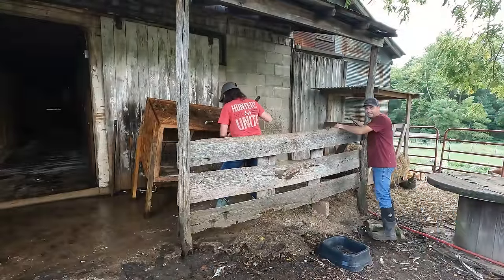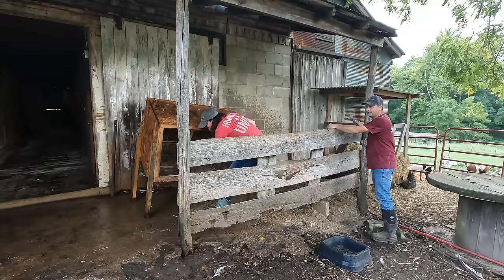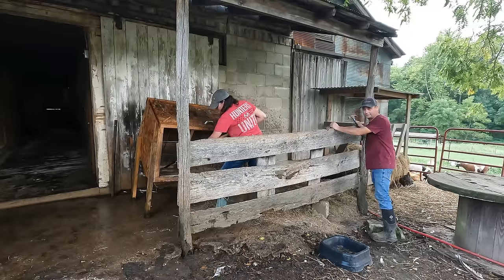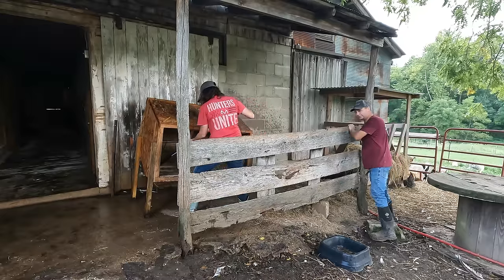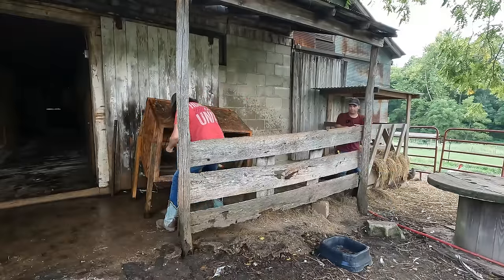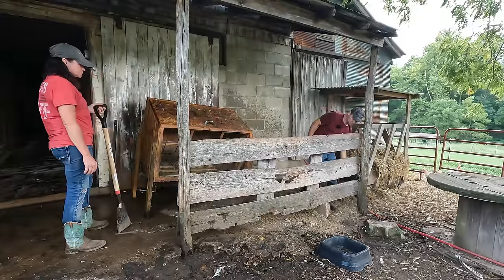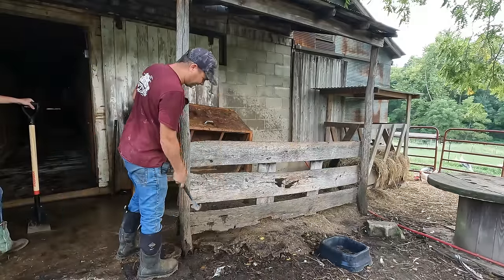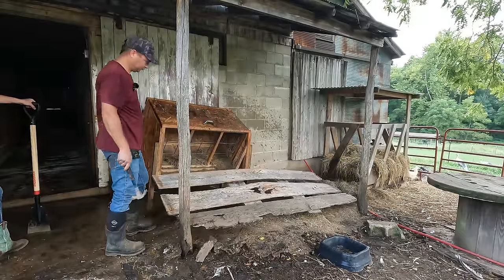You know how you start a job and it keeps getting bigger and bigger? That's what today has become. We went ahead and moved the other hay feeder outside to see if we can fit it under this roof, and now Rebecca wants this fence taken off here — it's been here since we've owned the place. She thinks it'll open this area up a little bit. Actually, I'm sure it will help. Mostly fell. You'd think a board that old wouldn't be that hard.